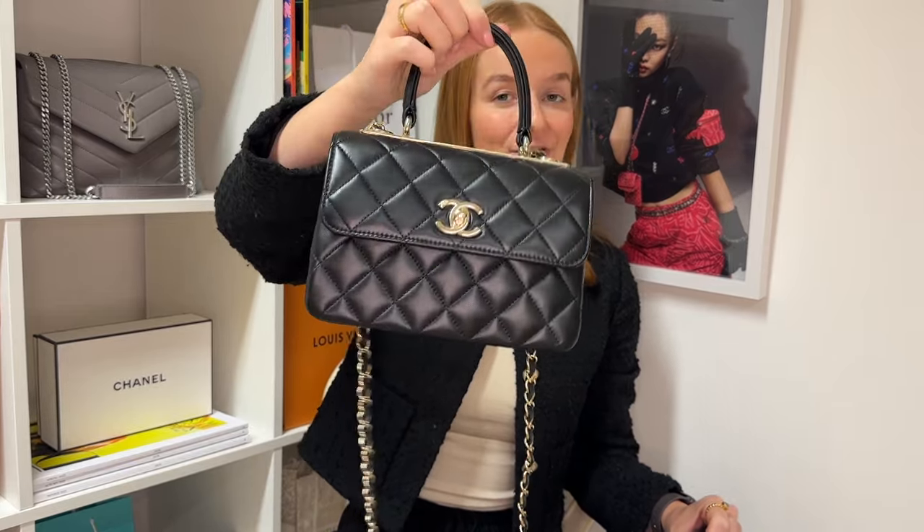In today's video we are going to be taking a closer look at the brand new Chanel Mini Trendy CC, and I also want to do a few comparisons to the small size. Upon doing a little bit of research on this bag I could find almost nothing on the internet — it seems like it's a very new bag and there really isn't much information about it online.